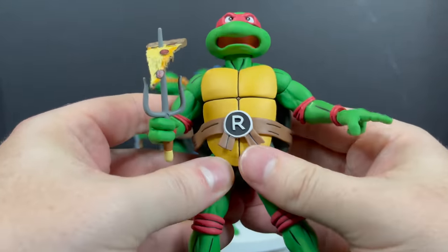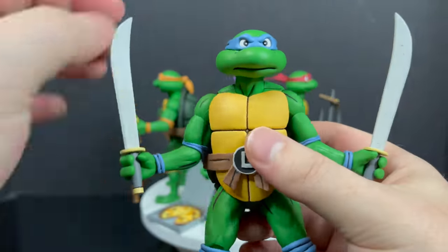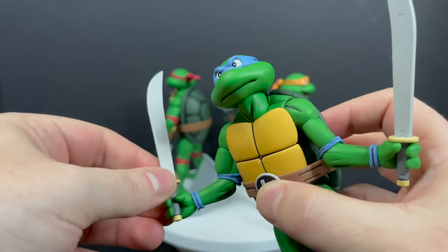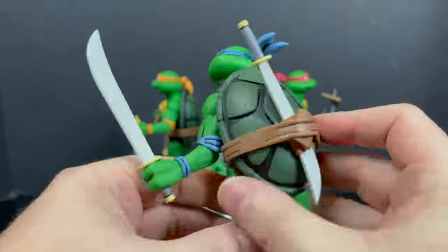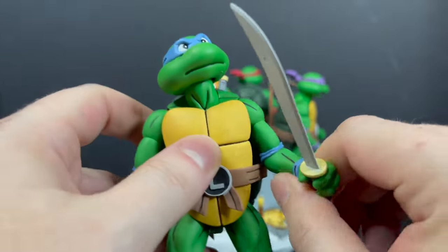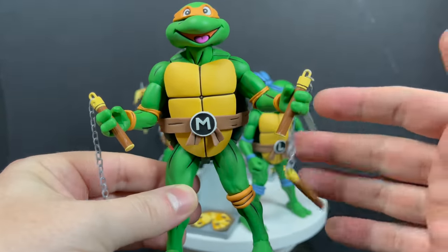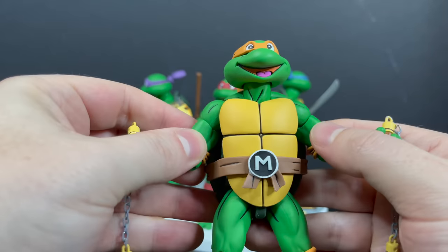Considerably more movement overall for these turtles compared to previous releases. You can take the pizza slice, put it over Raph's side, and it's pretty cool — he can throw it at you because he's rude, just like in the opening credits. Leonardo comes with his two katanas, and of course you can swap out his head portrait for any of the expressions. All the turtles do have a bit of a waist swivel. The katanas are still kind of a pain to sheathe — very tight grip in the scabbard.